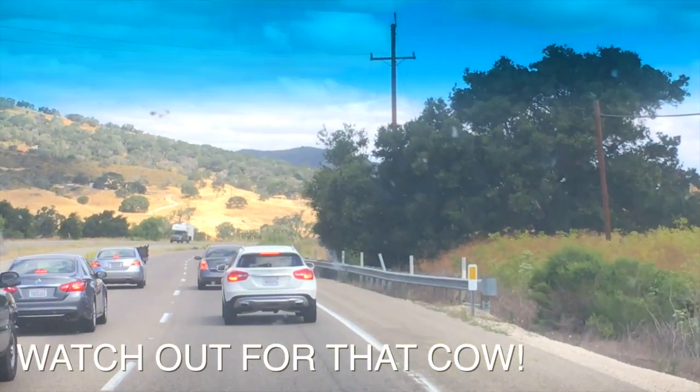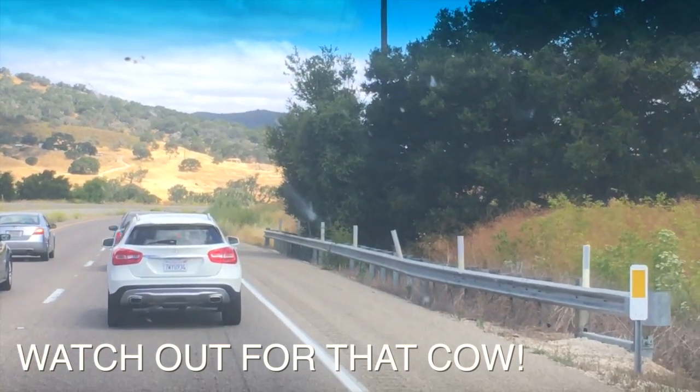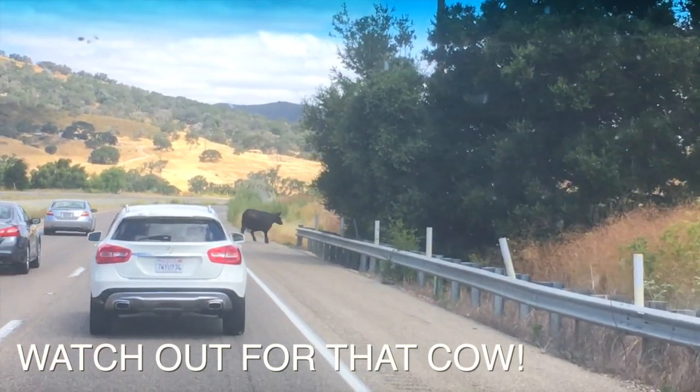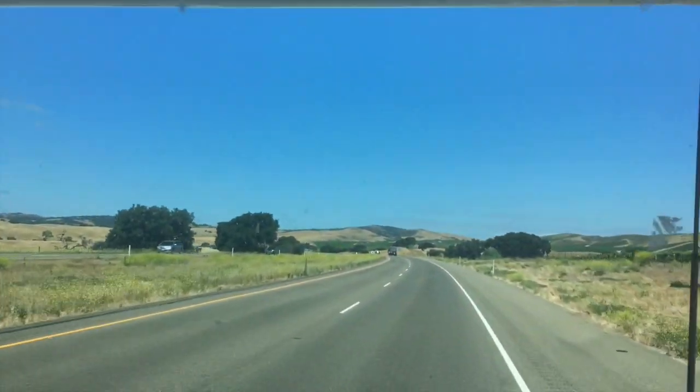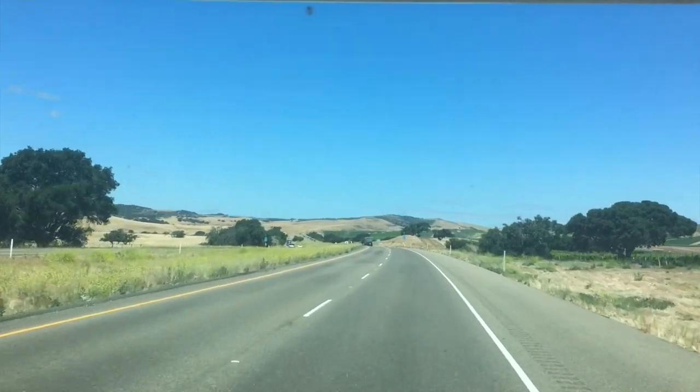Can you believe there's literally a cow that stopped traffic in the middle of the road near Santa Maria? It's insane — I've never had this happen in all our years going to Pismo. It was kind of scary, but poor cow, I hope he made it back home. We made it to Pismo — but it is windy, oh boy!